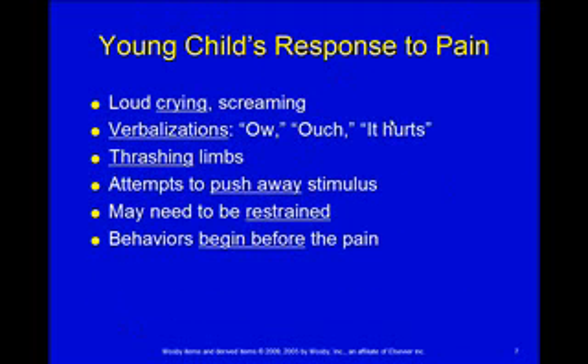A young child's response to pain includes crying or screaming, but they can also verbalize — 'ow,' 'ouch,' 'it hurts.' You'll get some thrashing and attempts to push away whatever is causing the pain. Kids this age may need to be restrained because they realize what's coming, and the behaviors begin before the actual pain — when they see the treatment room or the needle, they're going to be upset and all those behaviors start then.